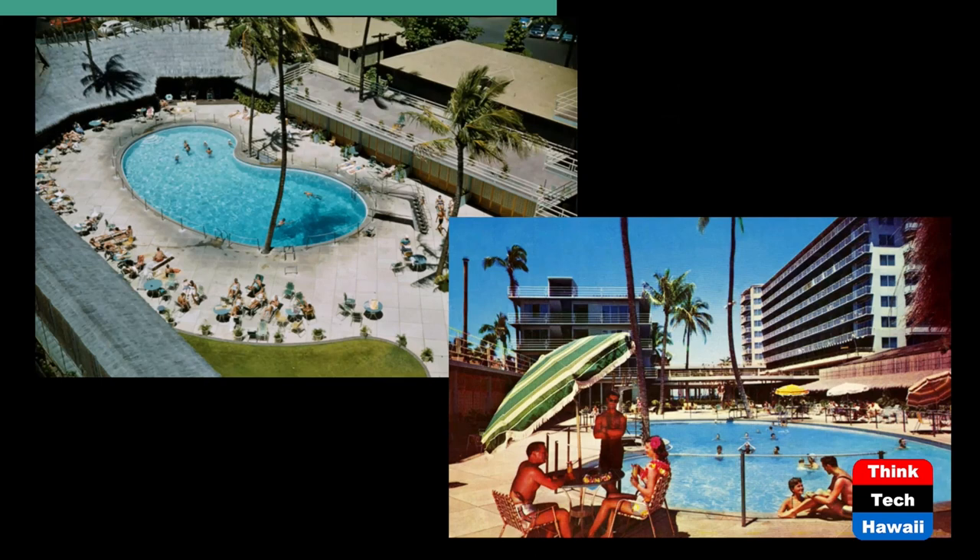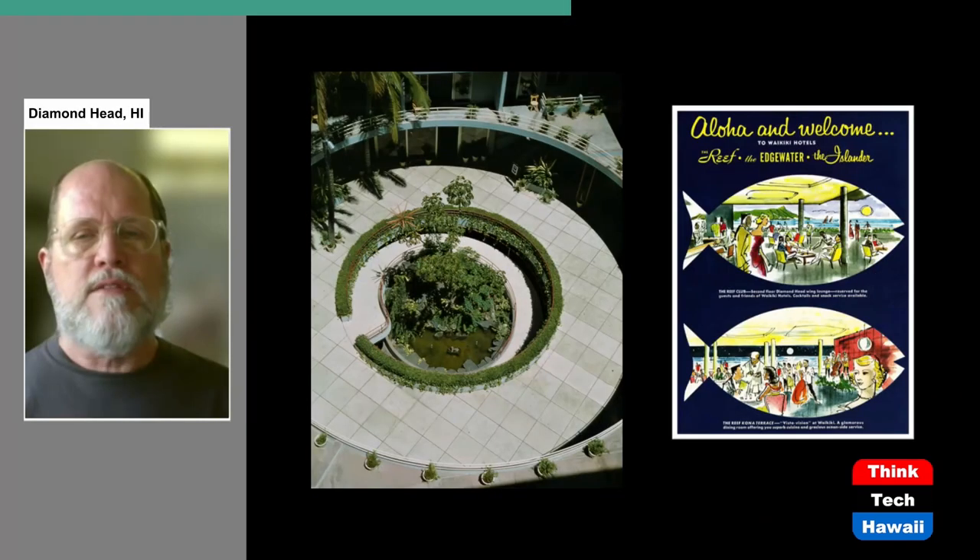The Reef Hotel had additional innovations. It had a swimming pool, now considered standard for Waikiki hotels, but of a different type — no longer rectangular, but a very popular 1950s freeform kidney-shaped swimming pool.